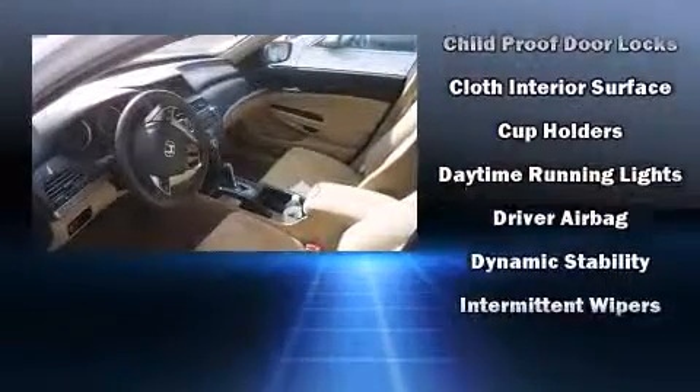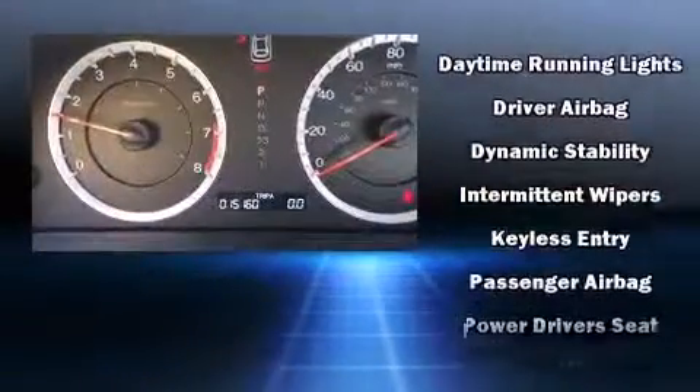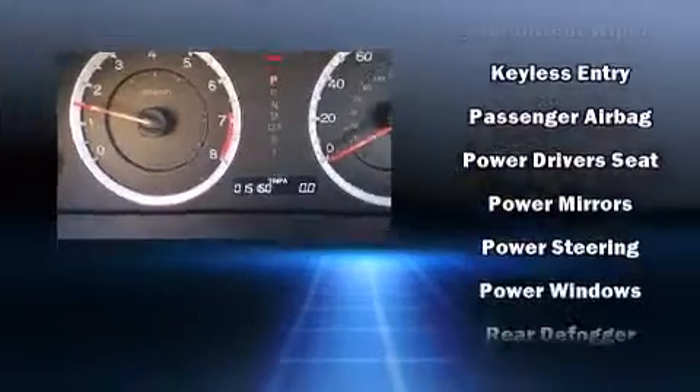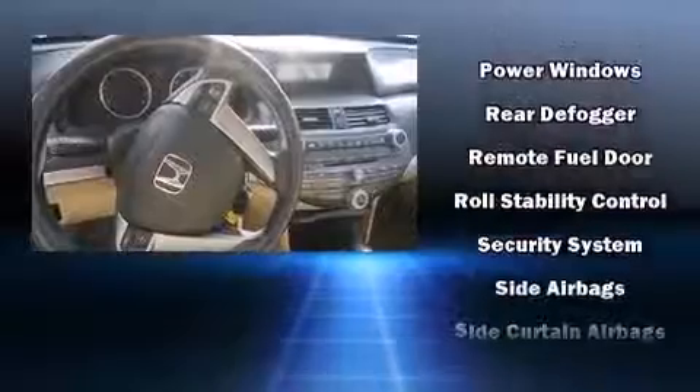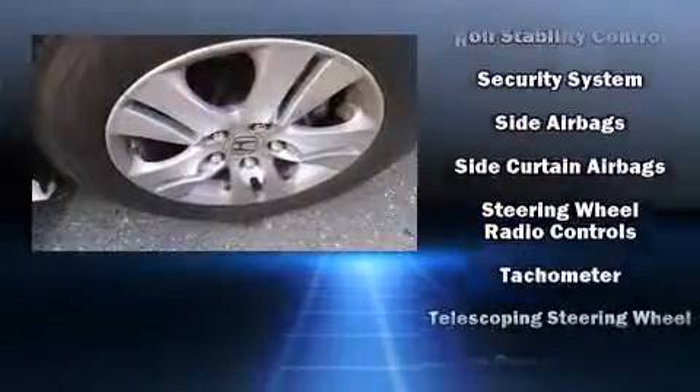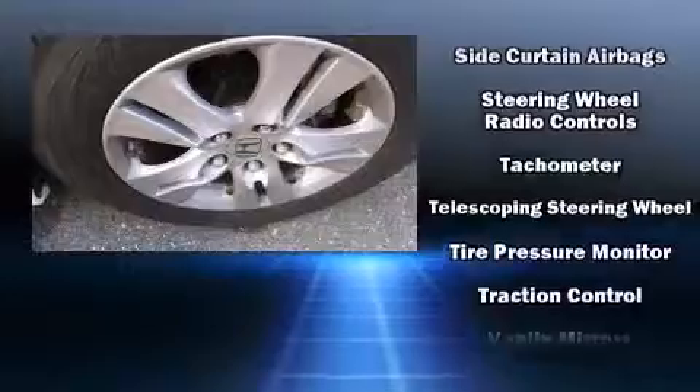Honda also prioritized safety and security with features such as dual front impact airbags, head curtain airbags, traction control, brake assist, anti-whiplash front head restraint, ignition disabling, and four-wheel disc brakes with ABS.